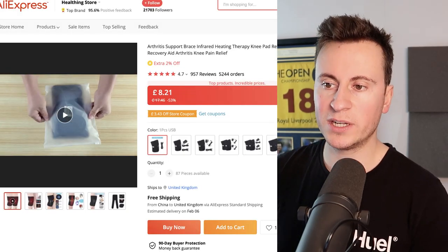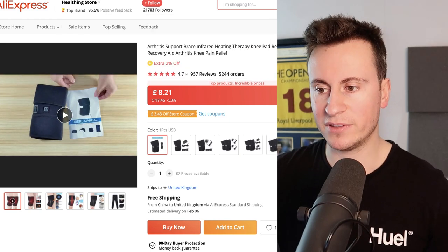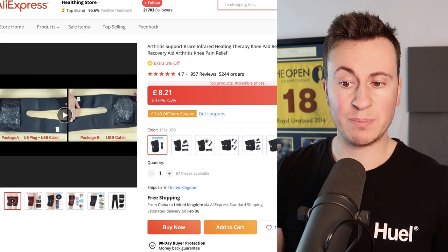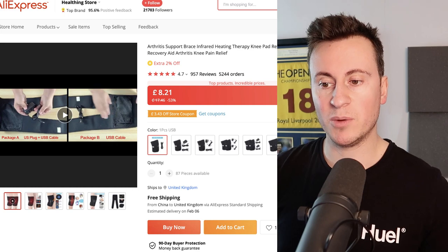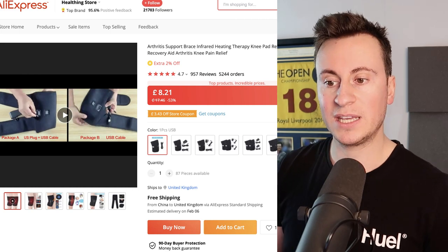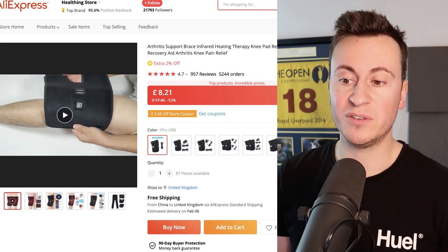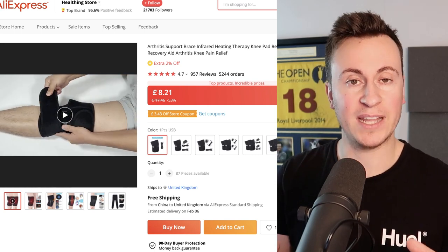The supplier I found is called Helthing Store — it's a top brand with 95% positive feedback and above average ratings across the board. We can buy the product for £8.21. From my experience selling battery-powered products, definitely go for one that's rechargeable and portable. That way, no matter where somebody is, this product will help — it's not just something they have to plug in; it's something they can strap around their knees, elbows, or shoulders and use when they're out and about.